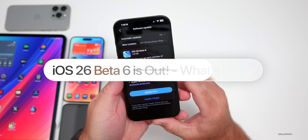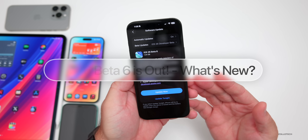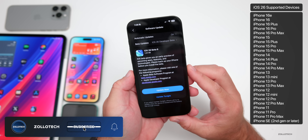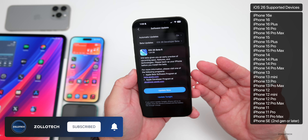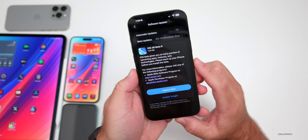Hi everyone, Aaron here for Zollotech. Today Apple released iOS 26 Beta 6, which is available to developers. iOS 26 Public Beta 3 will be out by the time you're watching this video, or hopefully sometime tomorrow — last time it took a couple of days.